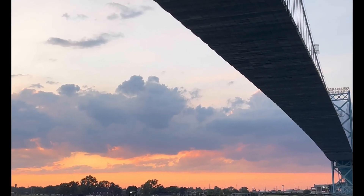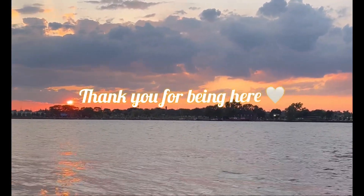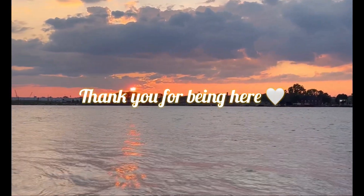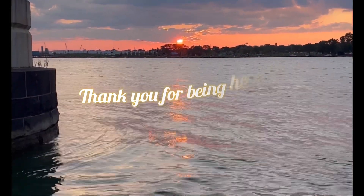So that is it for this video. Thank you so much for watching, and please let me know in the comments if you like this type of video. I'll definitely make more, but for now I hope you're enjoying your summer. Bye!